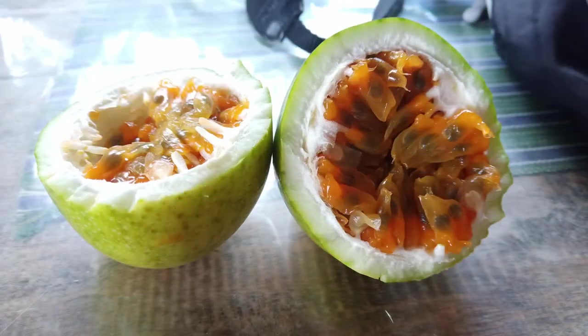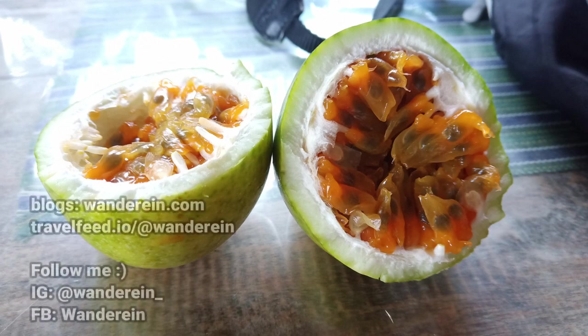I was given this passion fruit fresh from the homestay's backyard as a reward. If you would like more details about this day, you can check out my website, Wondering dot com. Thank you for watching.